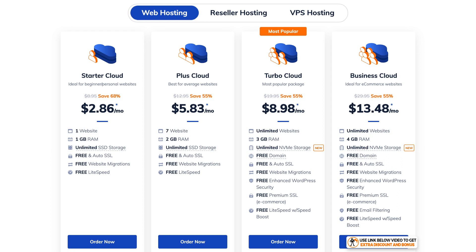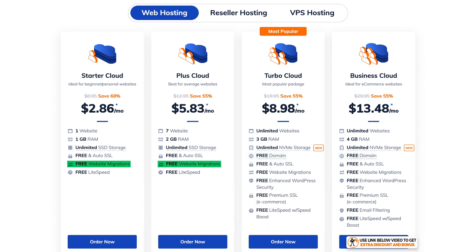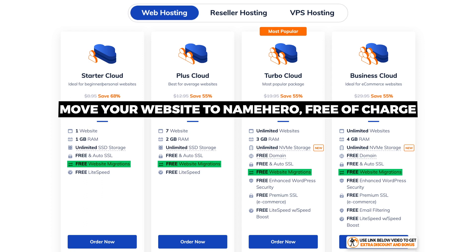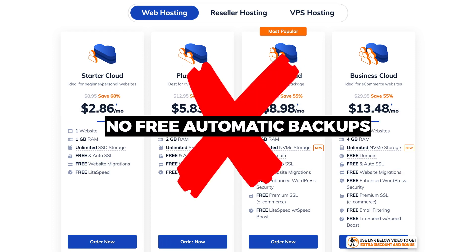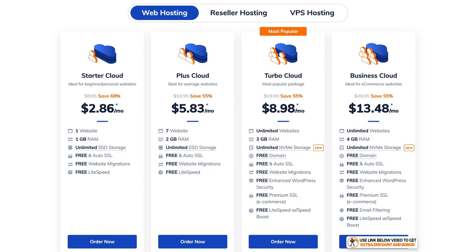Their two highest plans offer a free domain for the first year. A great free bonus which NameHero provides on all four plans is free website migration — they will personally move your website to NameHero completely free of charge. One thing I found a bit disappointing, though, is that on all their plans they don't provide free automatic daily backups; you would have to buy this as an upgrade. This is a feature I think is very important and all hosting providers should provide for free.